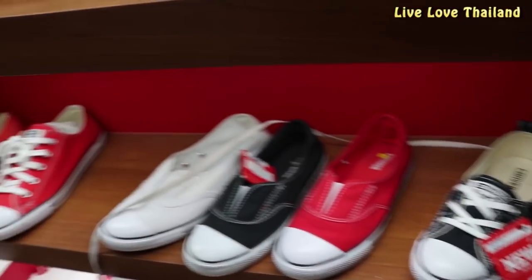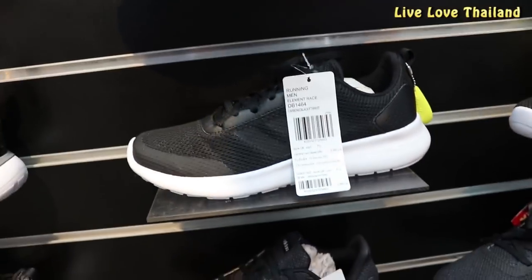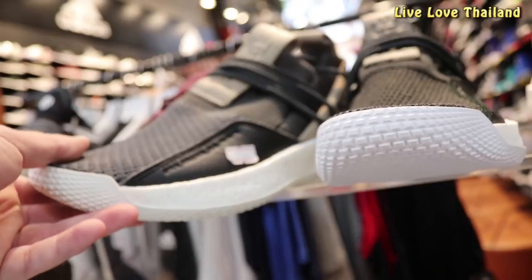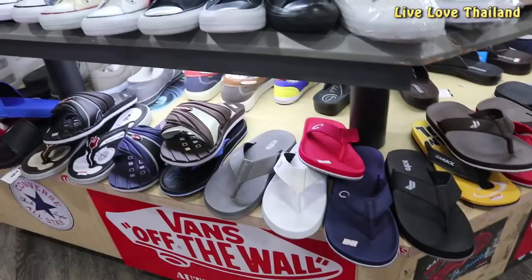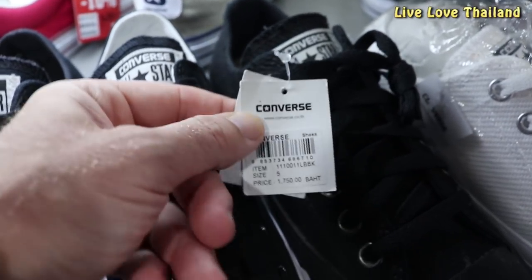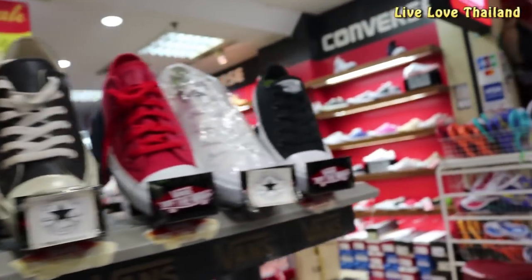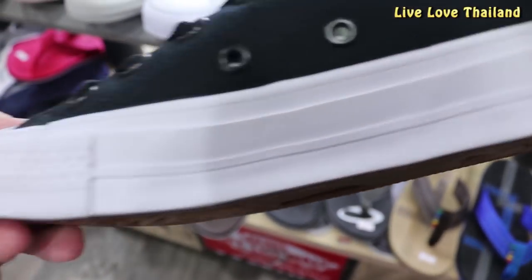Concerning the prices, well, they are not that cheap, but you find some good deals if you are lucky. I am looking for a Converse I saw last time — I would like to buy the black color with yellow lining from inside. And this is it. I will buy it for 1,600 baht, almost 50 US dollars.